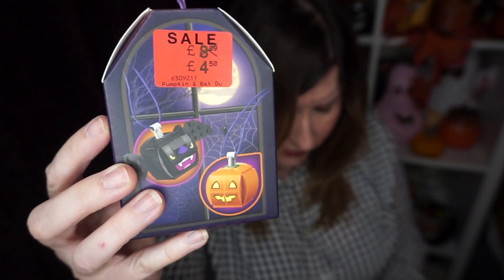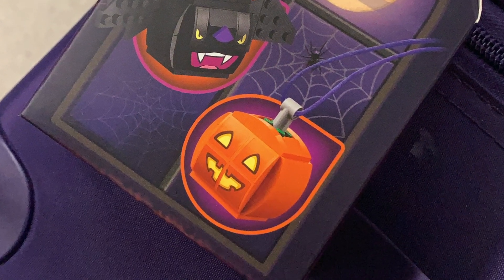I also found this other item — a pumpkin and bat duo. The tag says 'building toy' and I think Lego has things in different languages. Once you've built them, they are hanging decorations. There were different ones available but they weren't reduced. This one was £8.99 reduced to £4.50, which is what I paid. It's a pumpkin and a bat and they've got little handles, so I'm going to use them as hanging decorations on my hanging tree.